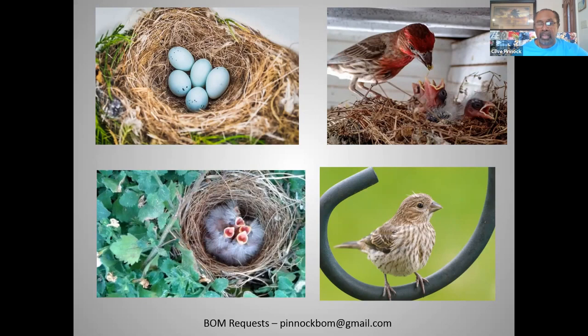There have been reports from other birders beginning to see house finches occasionally in South Florida as well. If you're interested in sending requests for the continuation of our bird of the month through next year, please send your request to pinocbom at gmail.com.